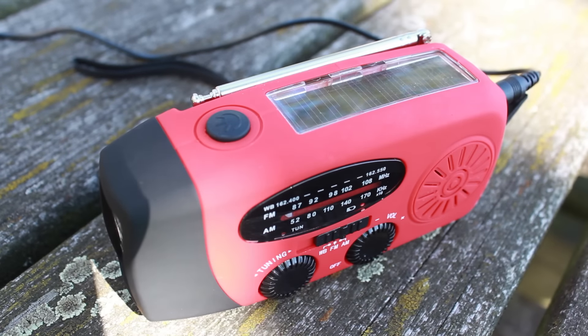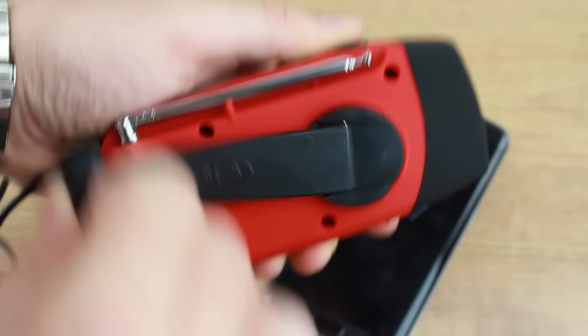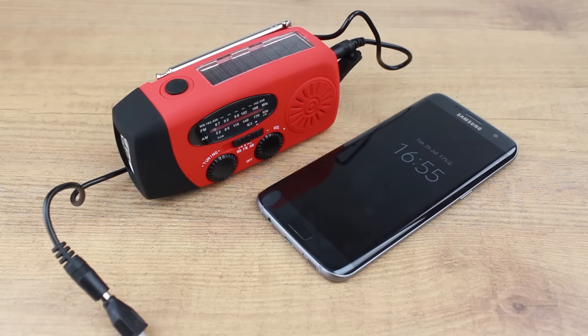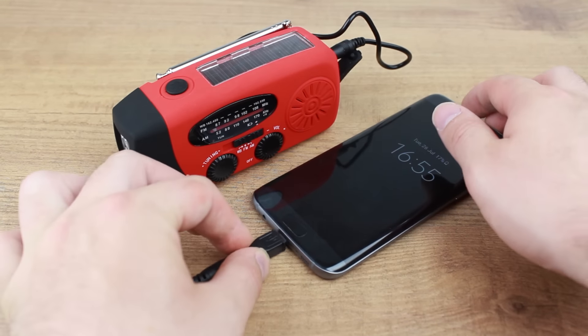There are more and more hand crank chargers appearing which provide a great emergency charge for when you need it most. What's more, the power is stored within the charger, so that you can crank and charge at different times.